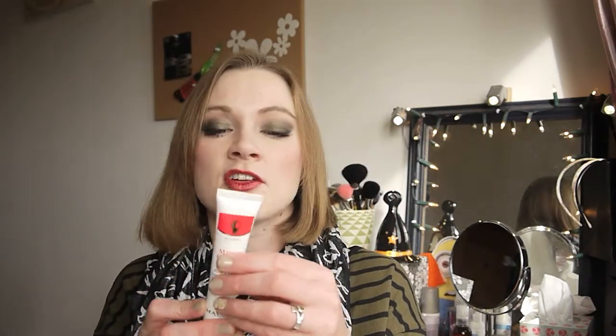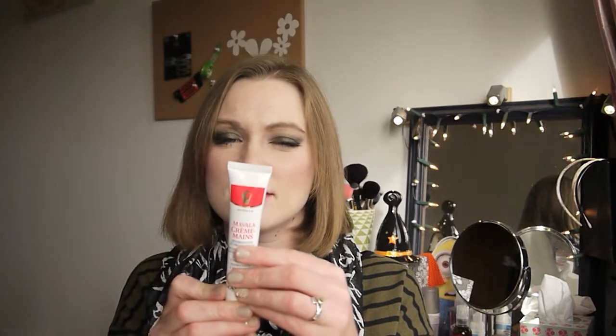I have an empty cotton wool oval pad packet from Superdrug, which is super exciting.